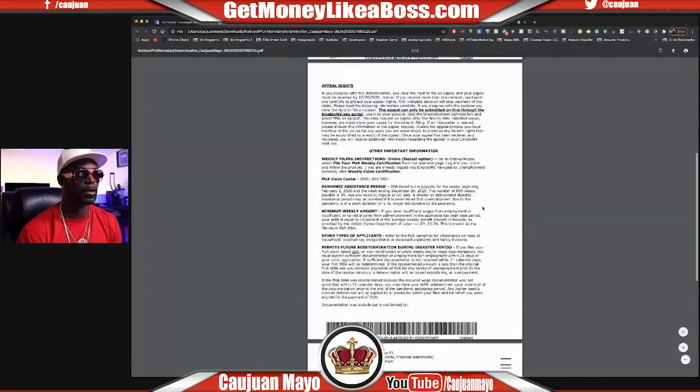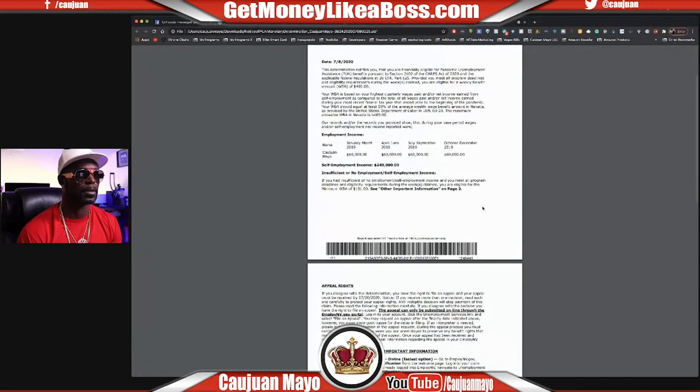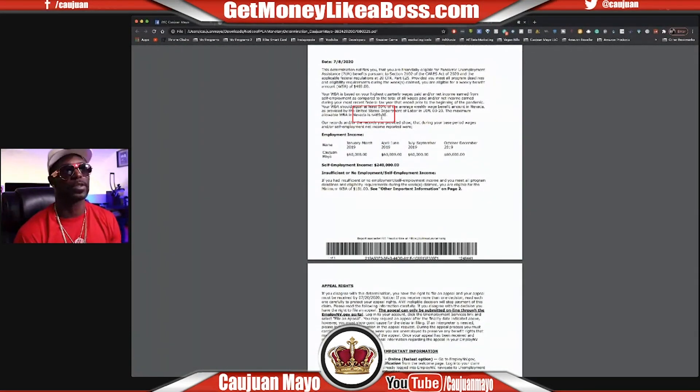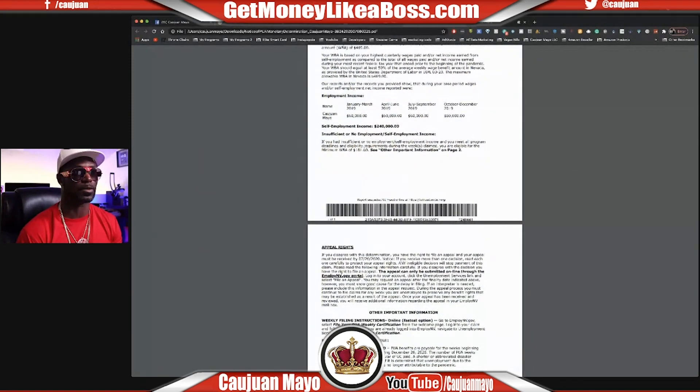Let me show you — I got approved for $469 a week, which I believe is the highest in Vegas. Right here is where you see the income section — it's going to ask what you made quarterly. Make sure you put something high enough that you can max out that $469, or whatever the max is in your state, so you can get the most out of it. And right here it also shows I'm getting the $181 up front, just like I told you.